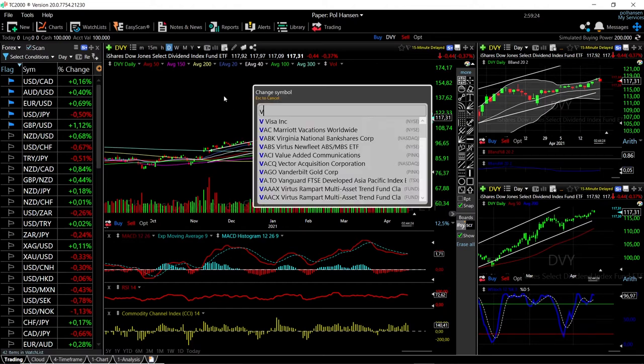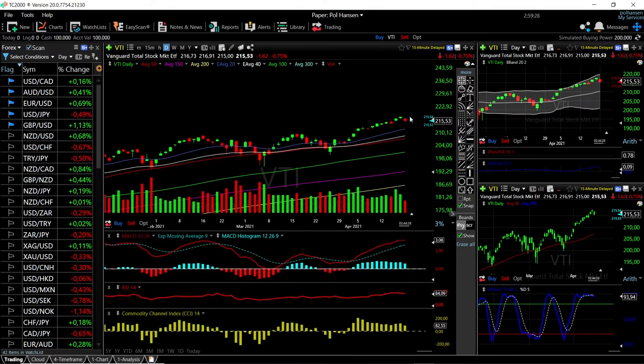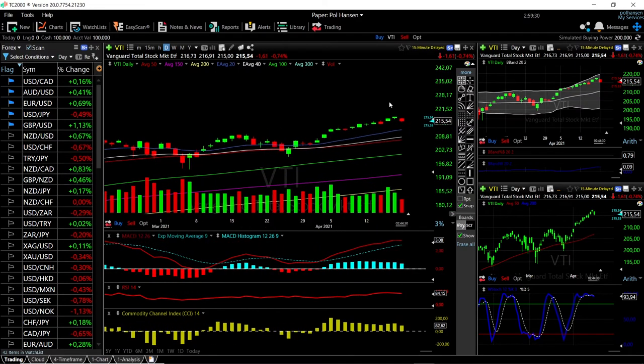Let's look at VTI. Same here for VTI — we are basically down 0.74% at this current stage and we're trading at 215. Technically the indicators are still bullish but they are turning around.